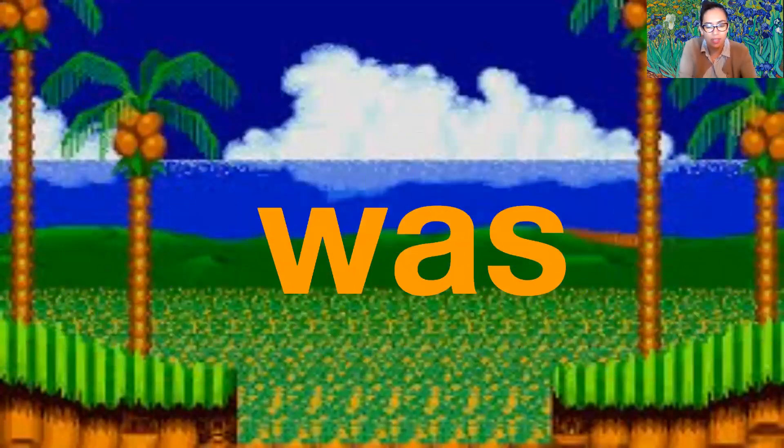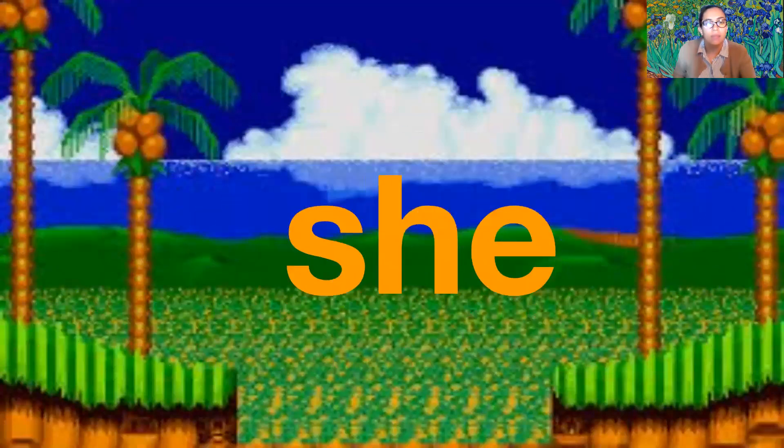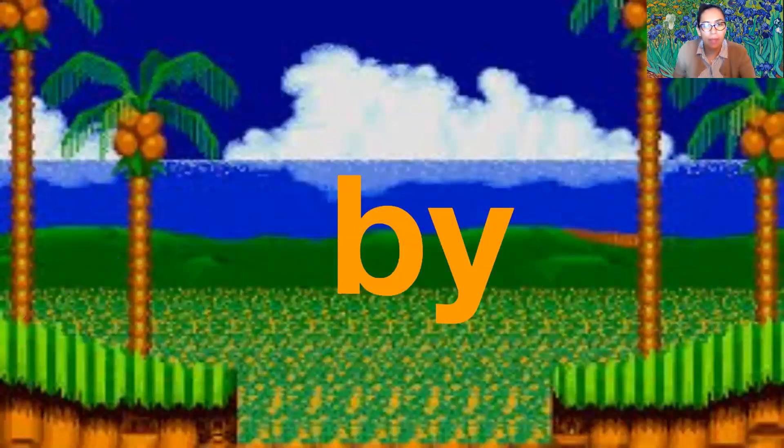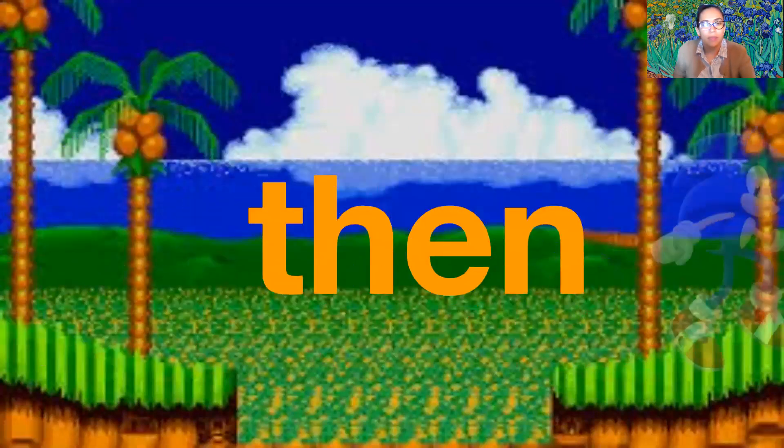Was — w-a-s — was. She — s-h-e — she. By — b-y — by. Then — t-h-e-n — then.